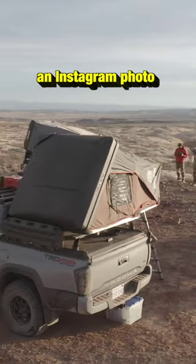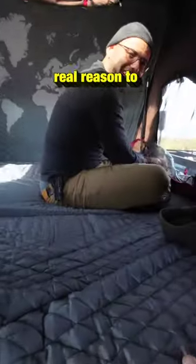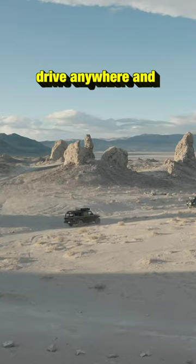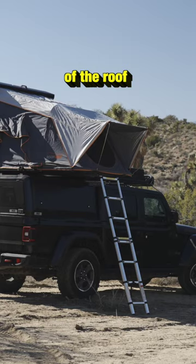Rooftop tents are not just for an Instagram photo. They might look trendy, but the real reason to use one is how simple the setup is. With my Jeep, I can drive anywhere, and within a minute I can set up a tent that's on top of the roof.